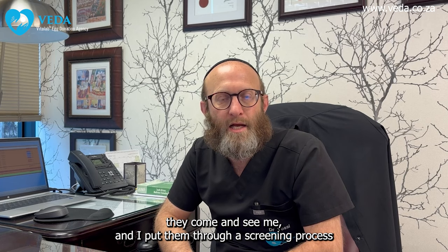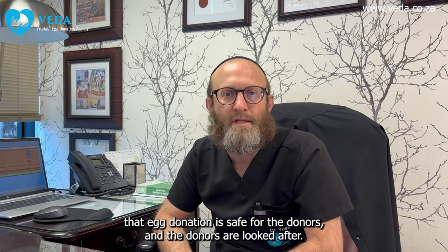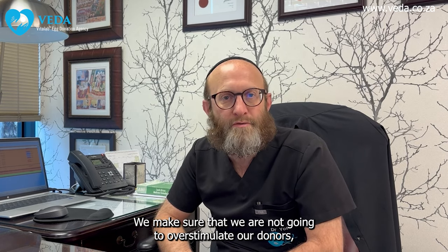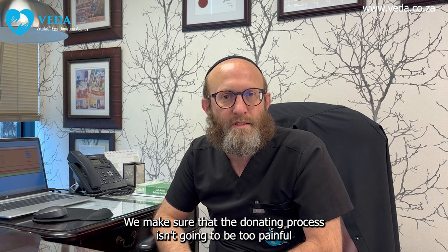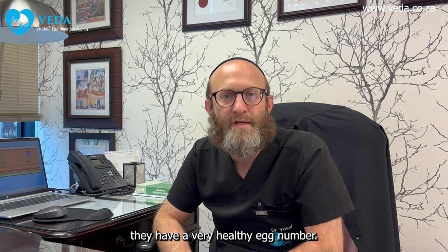Part of my job is to screen new donors — girls who come forward and volunteer to donate their eggs. They come and see me, and I put them through a screening process to make sure it's safe for them to donate. Our first priority is always making sure that egg donation is safe for the donors and that the donors are looked after. We make sure that we are not going to over-stimulate our donors and cause them to have ovarian hyperstimulation syndrome. We also make sure the donating process isn't going to be too painful or traumatic for them.